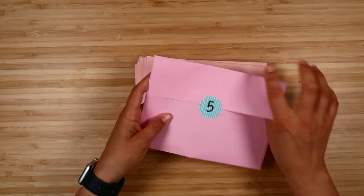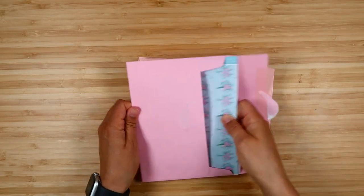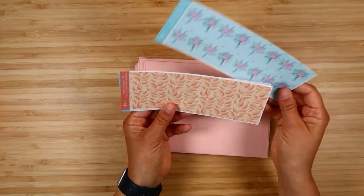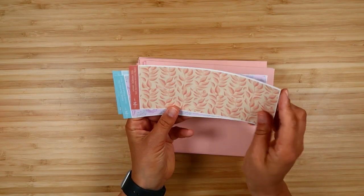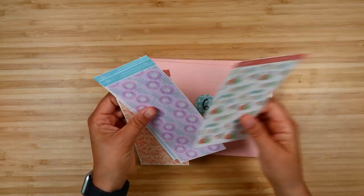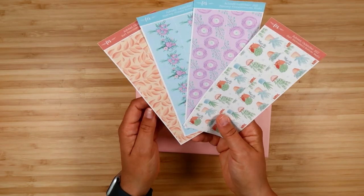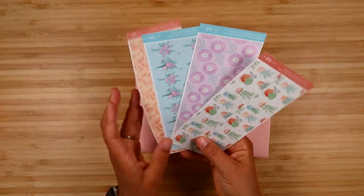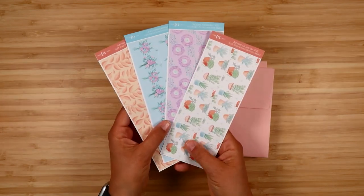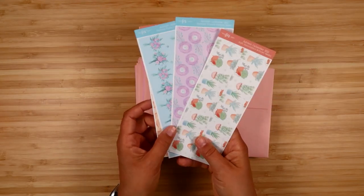Day five is bottom washi. You get one in the fantasy florals theme, two in soft succulents, and another floral one. Bottom washi is essential for a lot of people, but you could also use it on notes pages — it's pretty versatile. My goal with this is to give you enough stickers for a month of planning, so you get a ton of stickers, and for a lot of people they could stretch it even further.